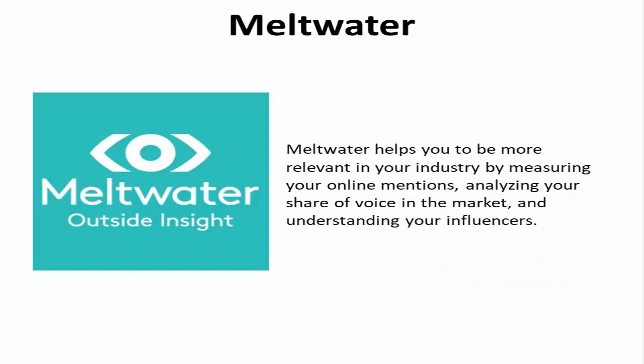Meltwater. The Meltwater application helps you be more relevant in your industry by measuring your online mentions, analyzing your share of voice in the market, and understanding your influencers. Through an intuitive dashboard, you have media mentions, reports, campaign performance, and ROI all at your fingertips. By optimizing your efforts and monitoring your brand, you can keep tabs on the competition and improve your strategy based on the online movement in your industry.